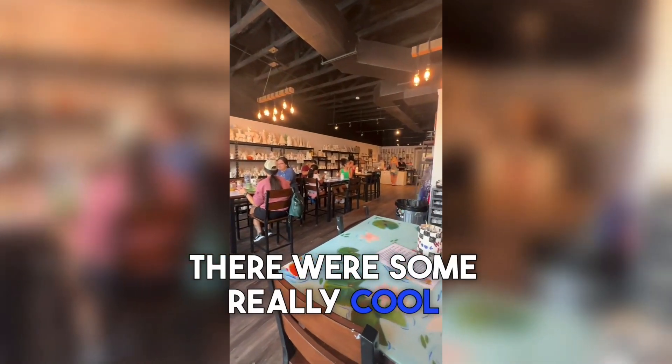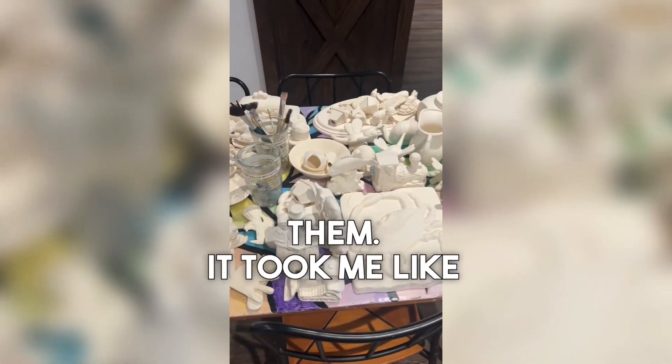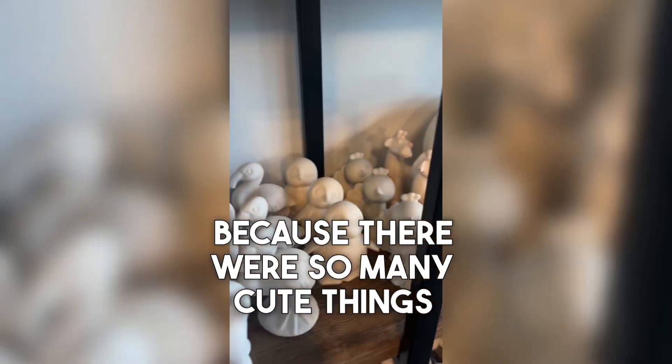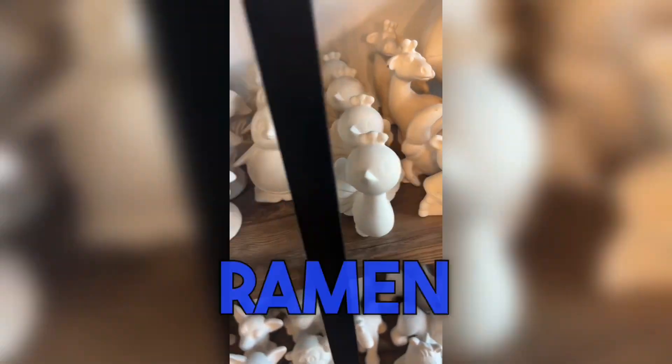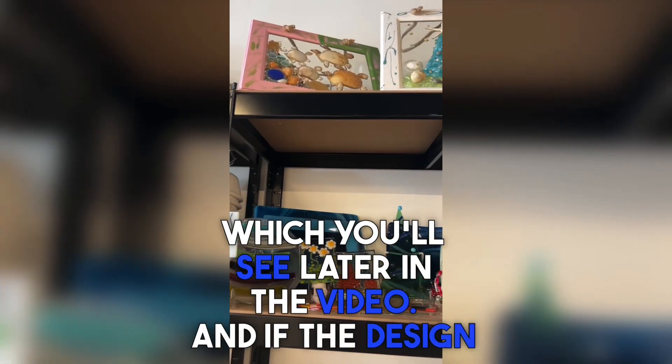There were some really cool figurines that you can choose from. I had a really hard time choosing — it took me like 25 minutes because there were so many cute things I just couldn't pick. I ended up picking a ramen bowl, which you'll see later in the video.